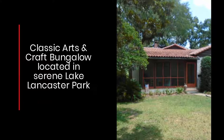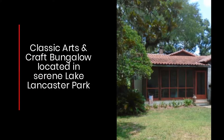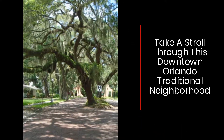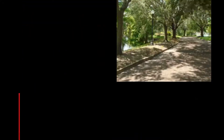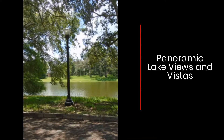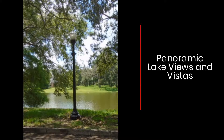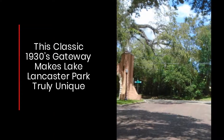A classic arts and crafts bungalow located in serene Lake Lancaster Park. Take a stroll through this downtown Orlando traditional neighborhood with brick-lined streets and a canopy of oaks and cypress. Enjoy panoramic lake views and vistas. This classic 1930s gateway makes Lake Lancaster Park truly unique.